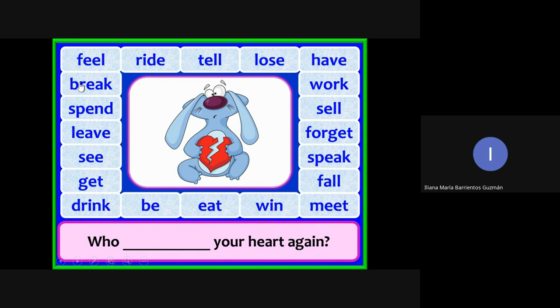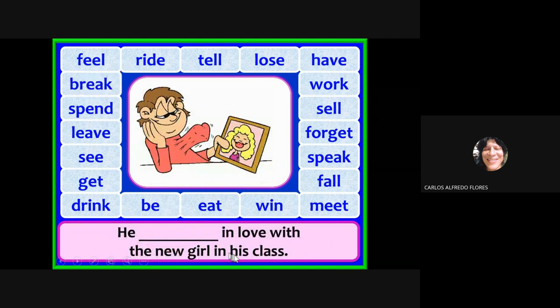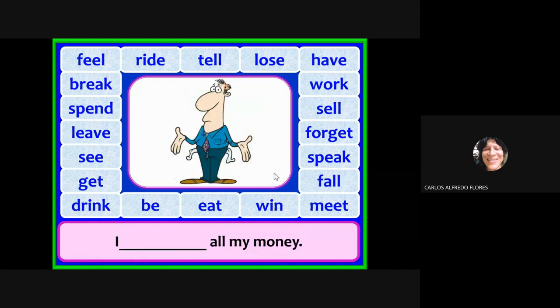Who has broken your heart again? He is in love with the new girl in his class — fall, fell, fallen. The past participle is 'fallen,' so: he has fallen in love with the new girl in his class.